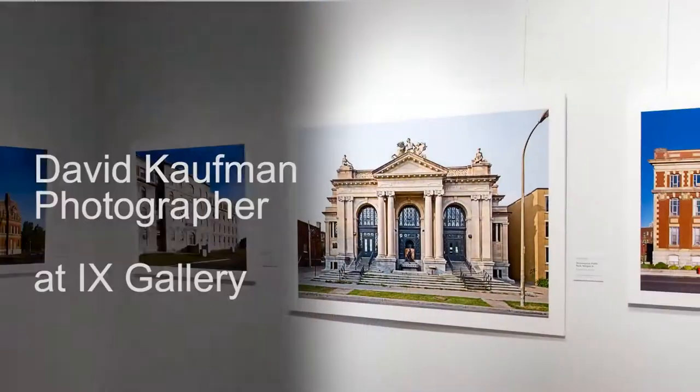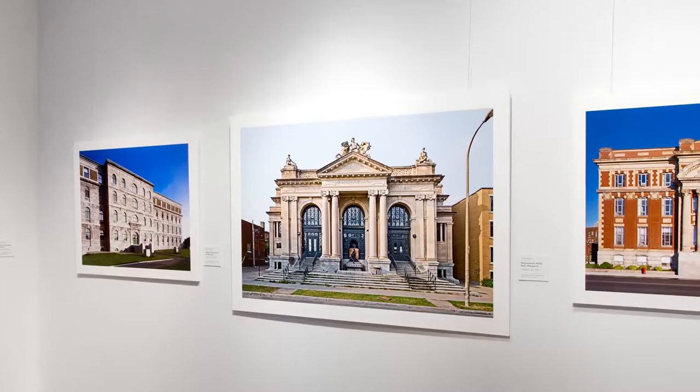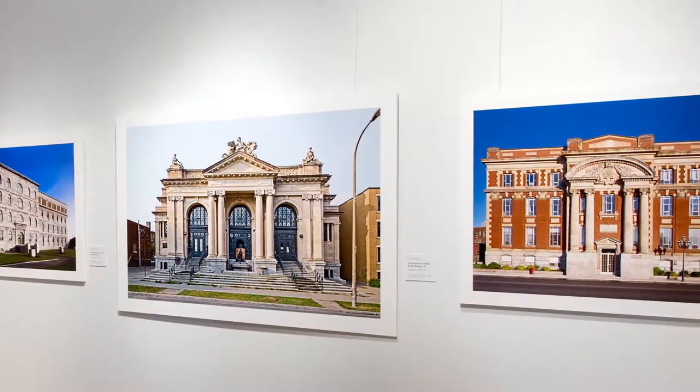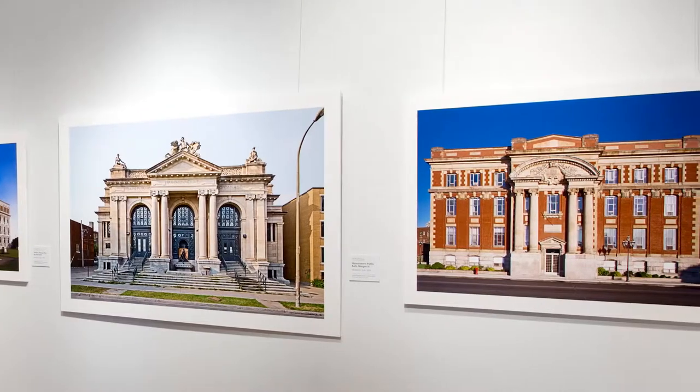My name is David Kaufman. I'm a photographer of the urban landscape and of architecture, primarily. I've been photographing architecture-based images since 1984. This work is from 1985 to 1989 mostly, with two pictures from last year, and it's of various Montreal buildings that I found interesting for various reasons.